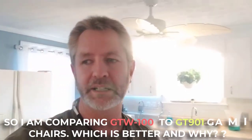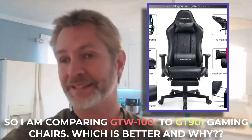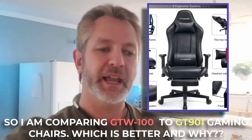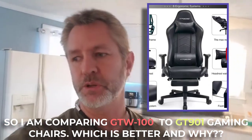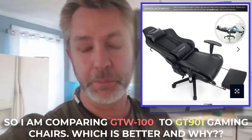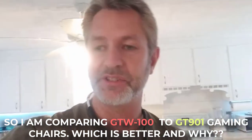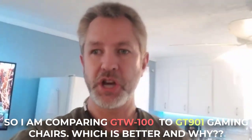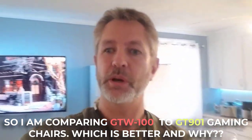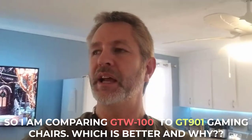GT Racing had a really nice one I thought was very classy looking — the GT901. It's a couple of years old and there are lots of reviews for it, including many on YouTube. One of the nicest features was that it lays all the way back. To be honest, I may still buy that chair, but I needed to get a chair for both me and my son, so I let his come in first.